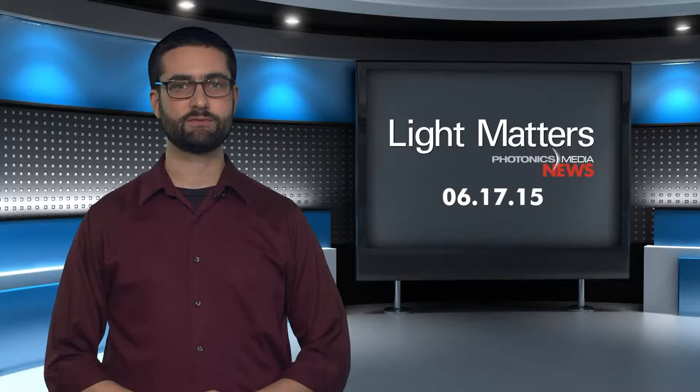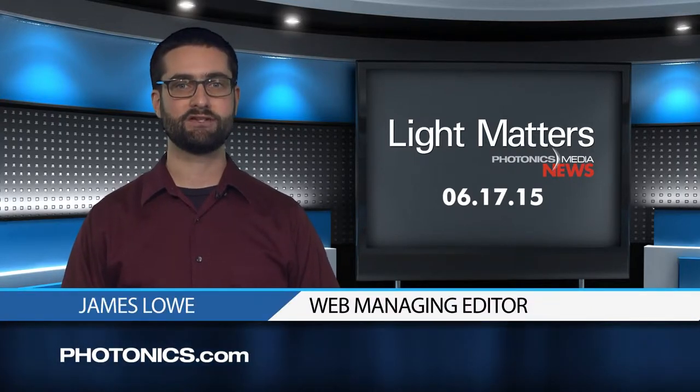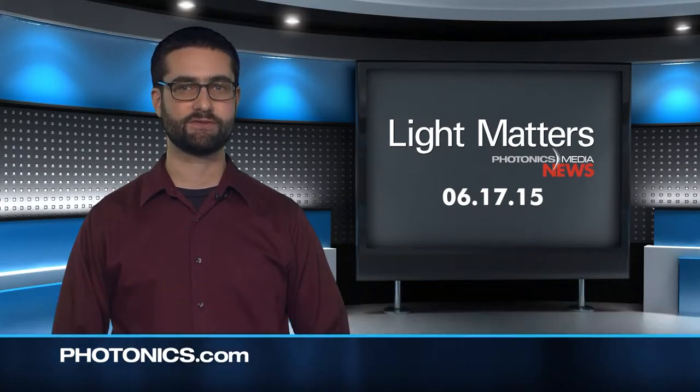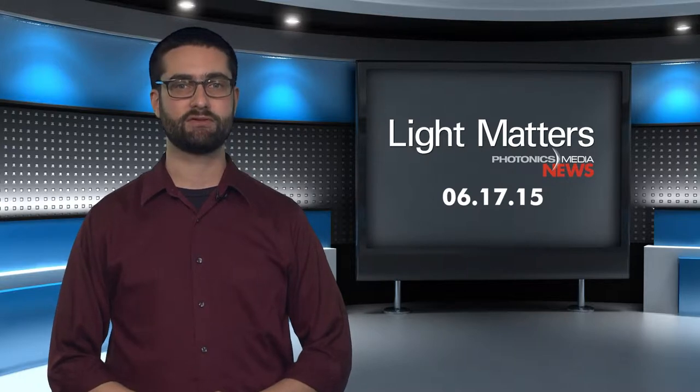This is Light Matters for June 17, 2015. I'm your host, James Lowe. This week, we'll catch up with the news from Sensors Expo in California and Photonics Media's digital conference on bioimaging. But first, we'll take a look at the latest research in bacterial identification and on-chip light sources.